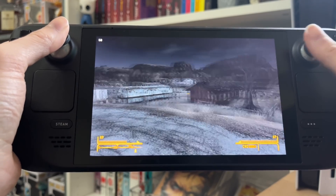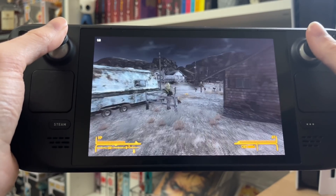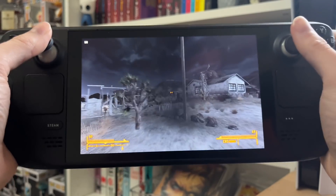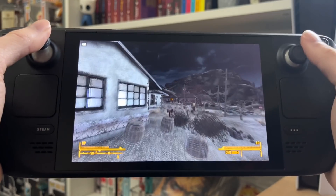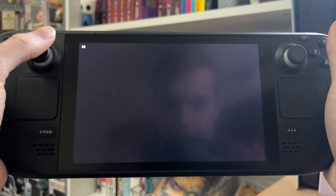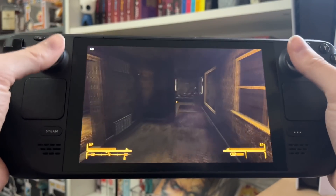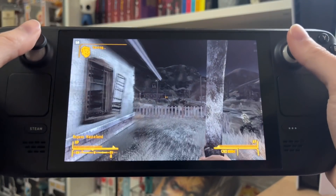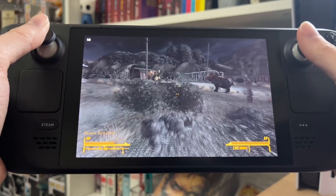I'm in Fallout New Vegas and I had a bit of trouble running this on the AYA NEO — it wasn't going full speed all the time. But the Steam Deck has no issues at all. I'll just jump into this building to show you some loading times — yeah, it's pretty instantaneous. Buttery smooth, easily playable, and it's definitely a game I'm planning on playing properly.